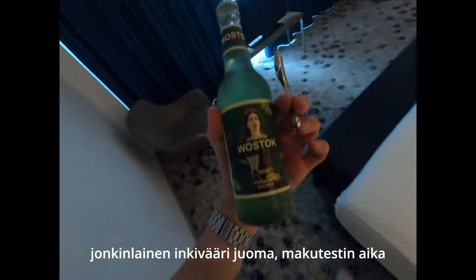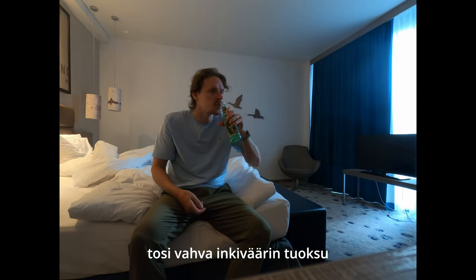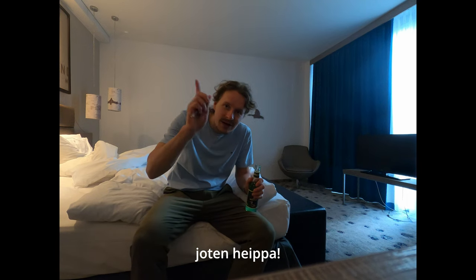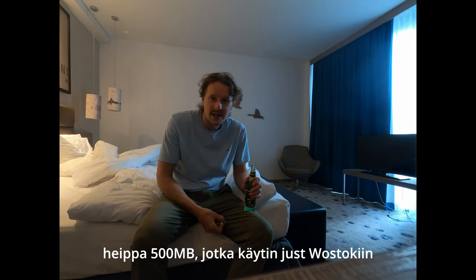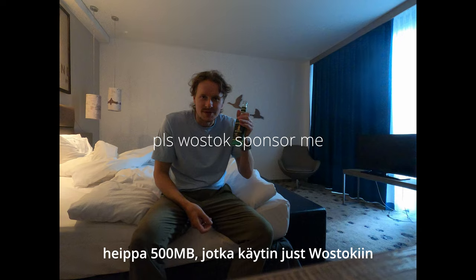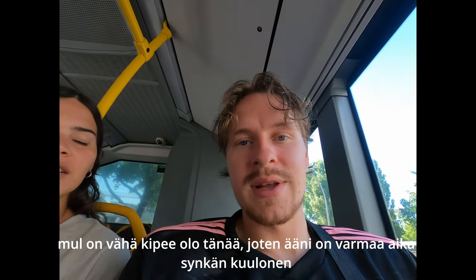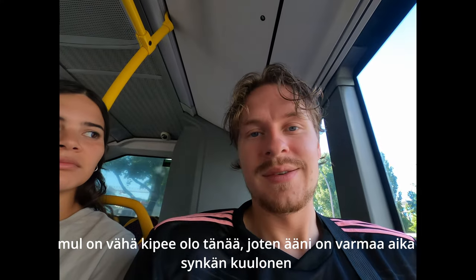Wostok Berlin — some kind of gingery drink. I'll be having a little taste test. Smells really gingery. It is good. I am feeling a little under the weather today, so my voice is not going to be jolly. It's going to be gloomy.